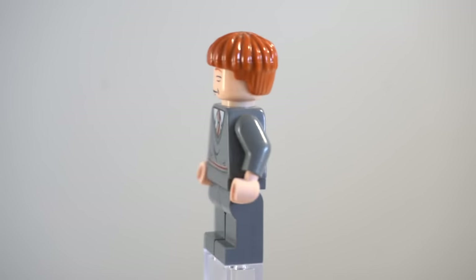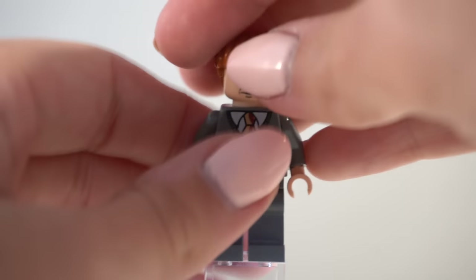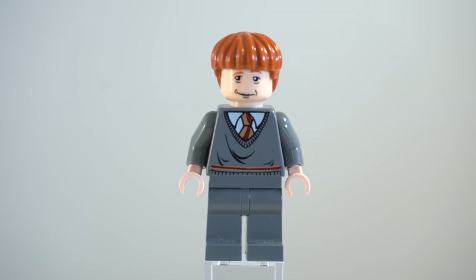Next up, we have Ron Weasley, which is a brand new redesign in terms of his face and a slightly different hair color — more of that sort of burnt darker orange color. He is very, very simple; there is no back printing. However, he does have a double-sided head, one of which is sleeping, perfectly capturing this whole scene, and the other is a really creepy face that makes him look very old. I'm glad this face didn't last too long, but I really like the torso on this guy, and he is exactly the same as the one featured in the 2007 Hogwarts Castle set.